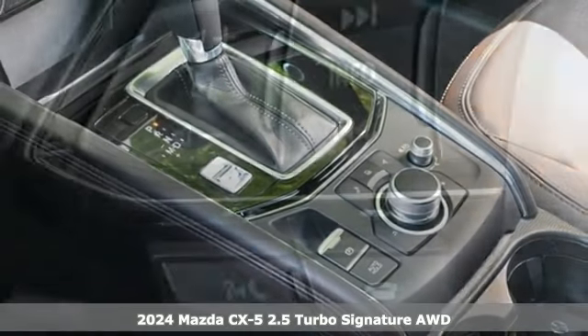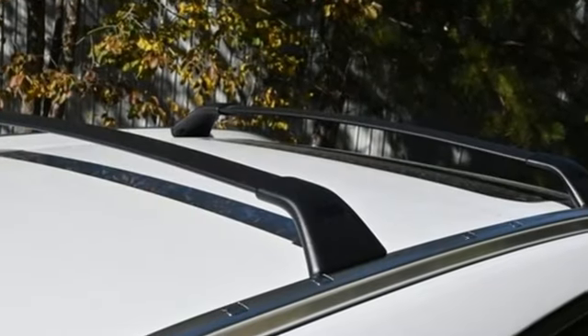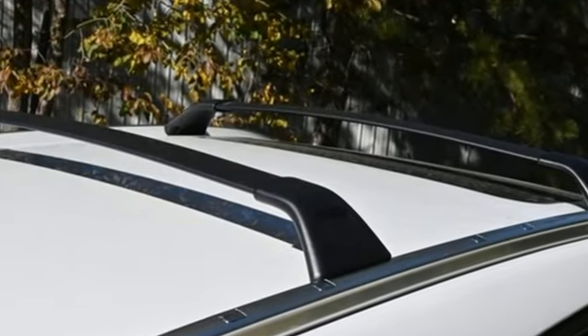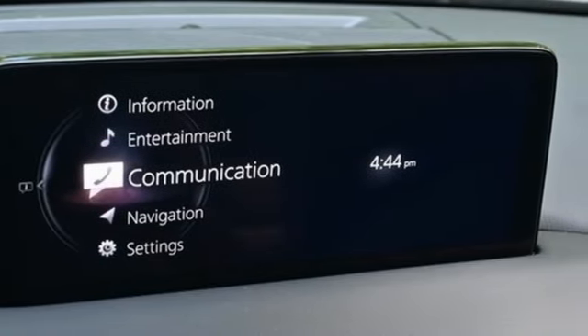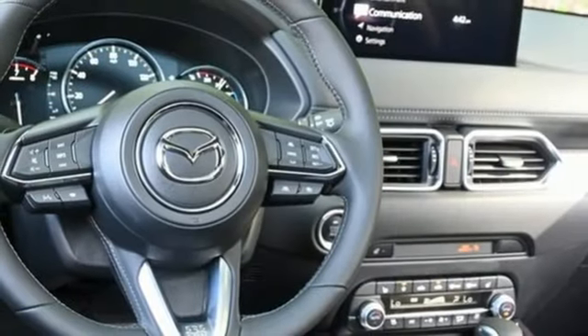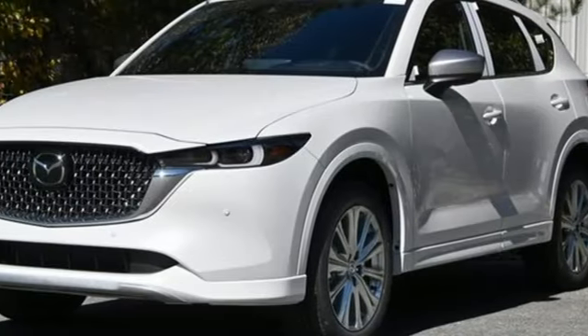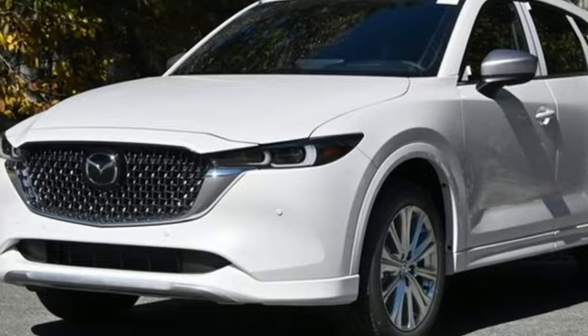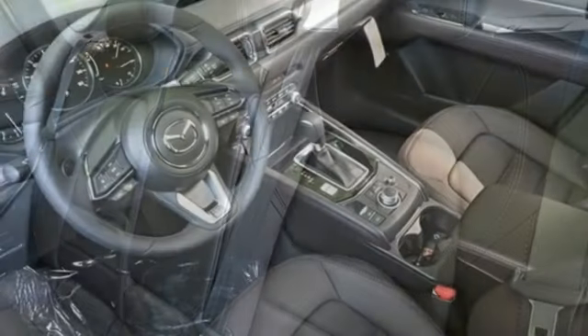And get ready for an impressive combination of features. Automatic transmission. Heated and ventilated leather bucket seats. Integrated navigation system with voice activation. Steering assist cruise control. Dual zone climate control. Wi-Fi hotspot. Streaming audio. Express open sliding and tilting sunroof.